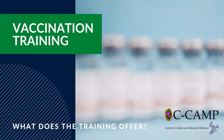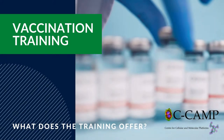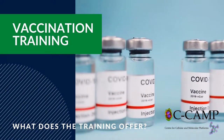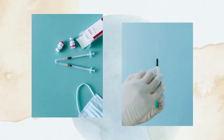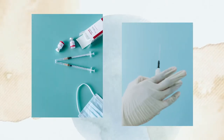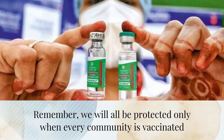In January 2021, India kicked off the countrywide COVID-19 vaccination program in a bid to control the ongoing pandemic. So far, three vaccines — Covishield, Covaxin and Sputnik V — have been approved and are being administered in hospitals and vaccination clinics across the country. There is an urgent need to train more people to carry out the COVID-19 vaccinations quickly. We will all be protected only when every community is vaccinated.